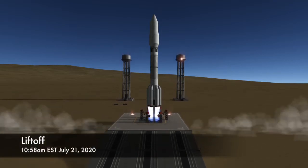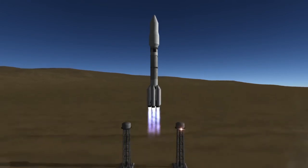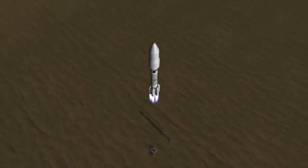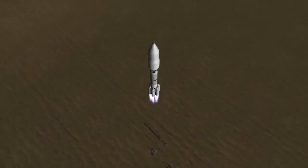At T-Zero, the six engines on the first stage of the Proton rocket will be ignited and the rocket will lift off the pad. An interesting fact about Proton is that those are not strap-on boosters mounted to the first stage, but instead externally mounted oxygen tanks.